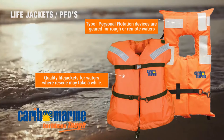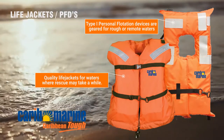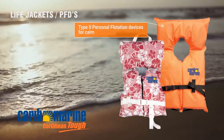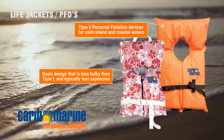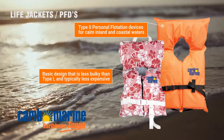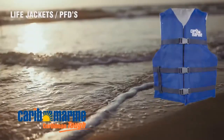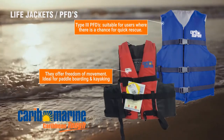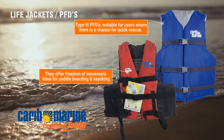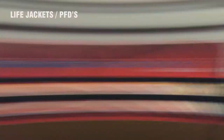Type 1 life jackets have the most buoyancy and will turn most unconscious people into a face-up position. Type 2 personal flotation devices are intended for calm inland and coastal waters, where fast rescue is likely. They turn, in some cases, unconscious users to the face-up position. Type 3 personal flotation devices are suitable for most paddlers where there is a chance for quick rescue. They offer freedom of movement and comfort for continuous wear. Users need to put themselves in a face-up position.